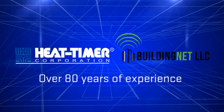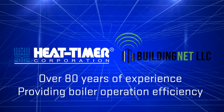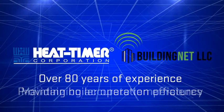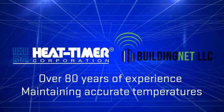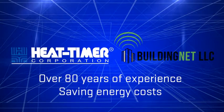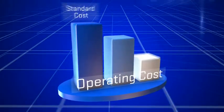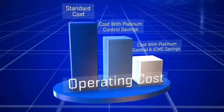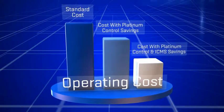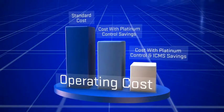Utilizing Heat Timer's 80-plus years of experience assisting owners and property managers in providing boiler operation efficiency, maintaining accurate space temperatures, and saving energy costs in the process, the addition of BuildingNet reduces operating costs by as much as an additional 15% on top of the savings afforded by the Platinum Series Control, while ensuring the comfort of occupants.